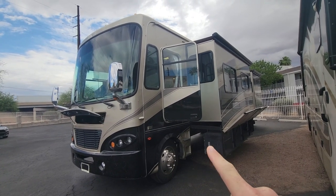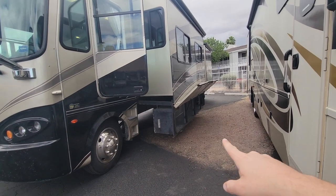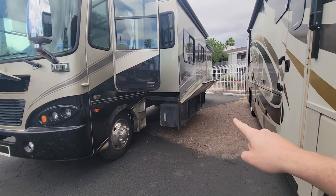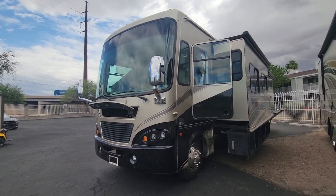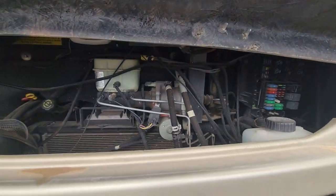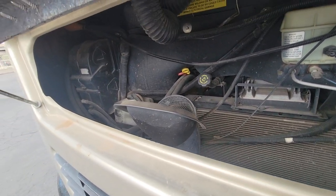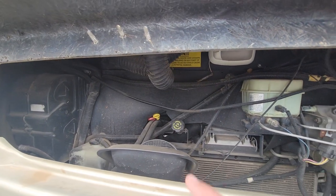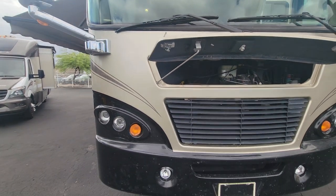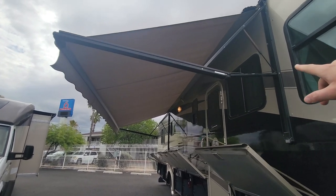This coach also comes with a driver entry door, which is very cool. You can see all those compartments — there's no storage in between, just one massive compartment there. Let's start the exterior walk and check out all the compartments, paint, tires, things like that. There's a small hood access area — you won't really be replacing much, mainly just checking the oil and some fluids. The electric awning comes out with a push of a button and does have a metal cover.